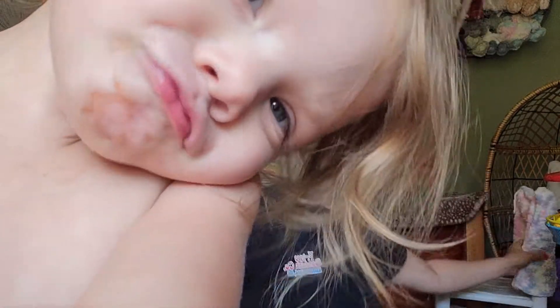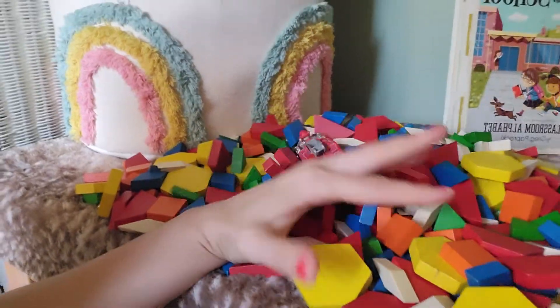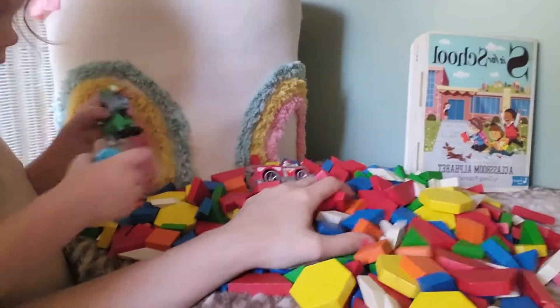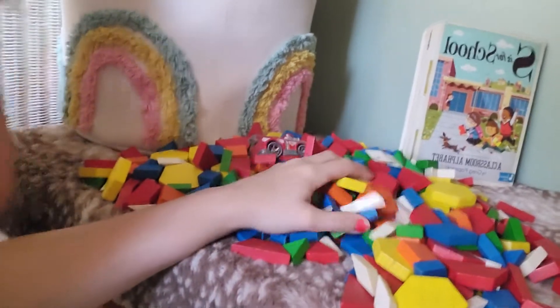Well, she poured them all out of the box. Do you guys remember these blocks from school? We also got these at Salvation Army — a whole box of them for five bucks. I used to play with these all the time in school. So this was awesome to also get.